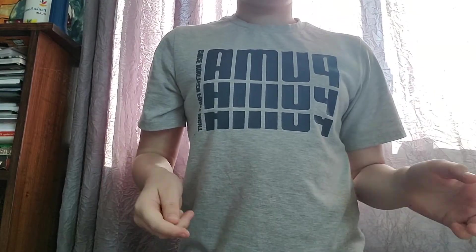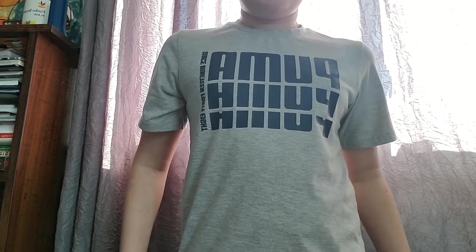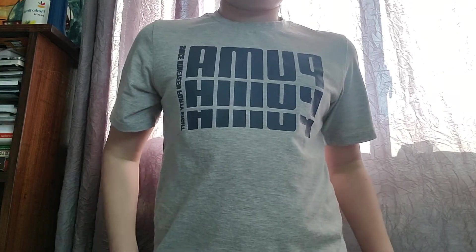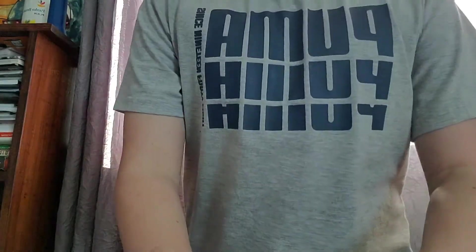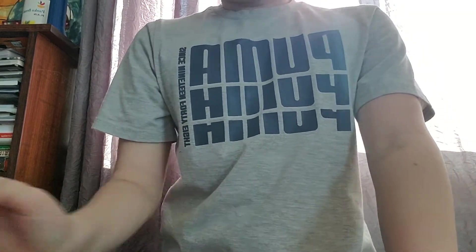Hello guys, today we'll be checking out my Lionel train collection. Before we go, please go subscribe and like this video and let's get right onto it. I set my Lionel track up on my bed. Just to let you guys know, I do have K-Line and Lionel and some other stuff like MTH and stuff.